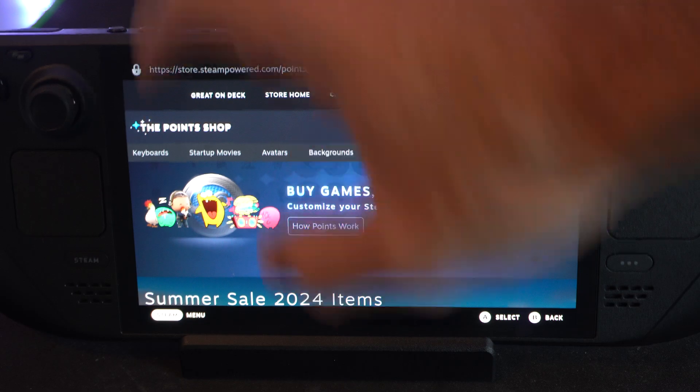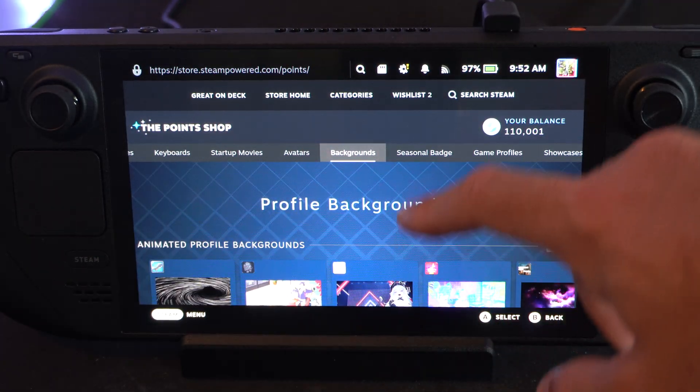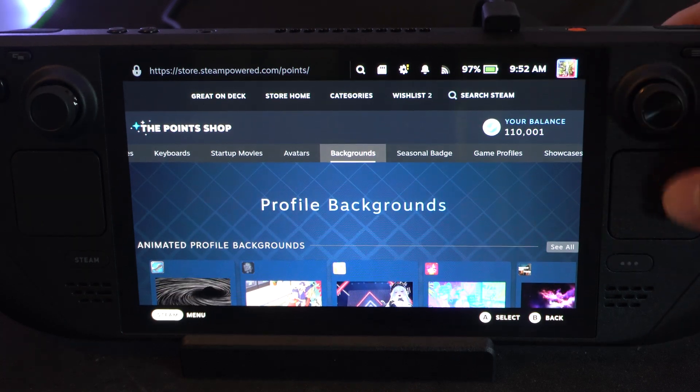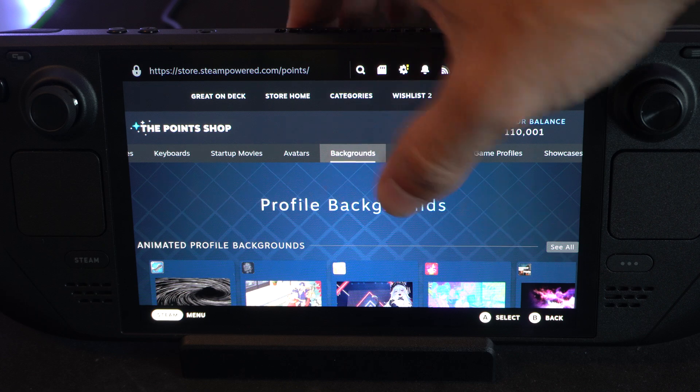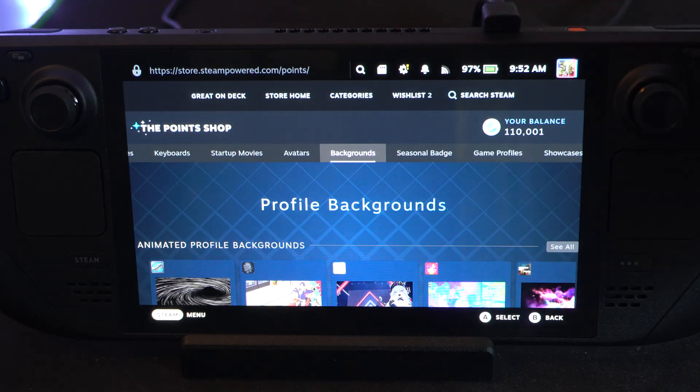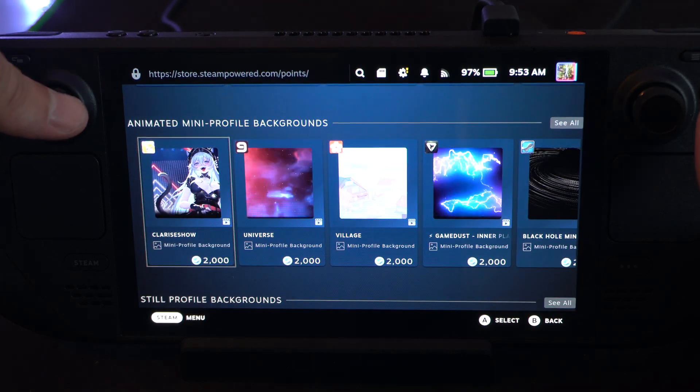It looks like my Steam Deck kind of froze on me. But I've bought backgrounds before through here. It doesn't scroll in this area for some reason, so you might have to use a keyboard or a mouse. I'm using my thumbstick now.